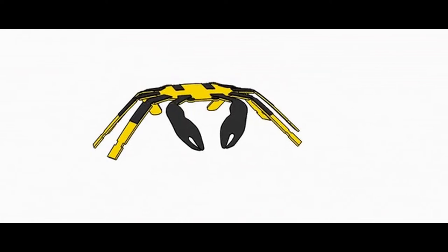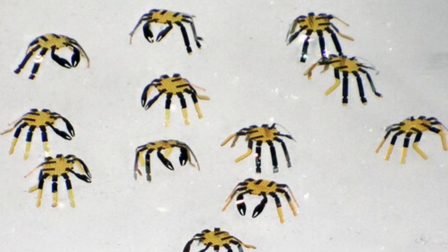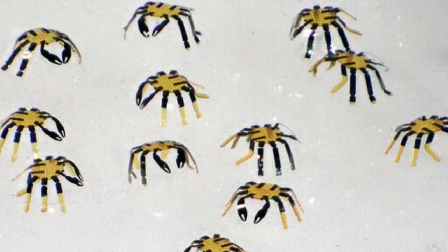It does not need any power source or engine. Instead, it uses lasers as a remote control, that heats specific parts of the robot.